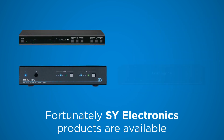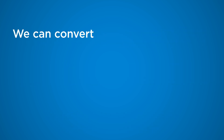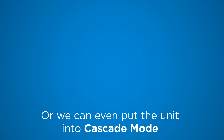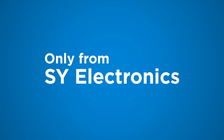Fortunately, SY Electronics products are available to help you overcome all these problems. We can convert from HDCP 2.2 down to HDCP 1.4 to solve compatibility issues, or we can even put the unit into cascade mode to eliminate all HDCP issues for good. Fantastic — only from SY Electronics.